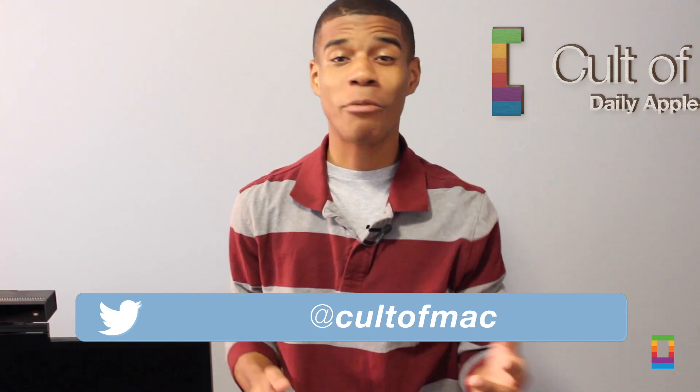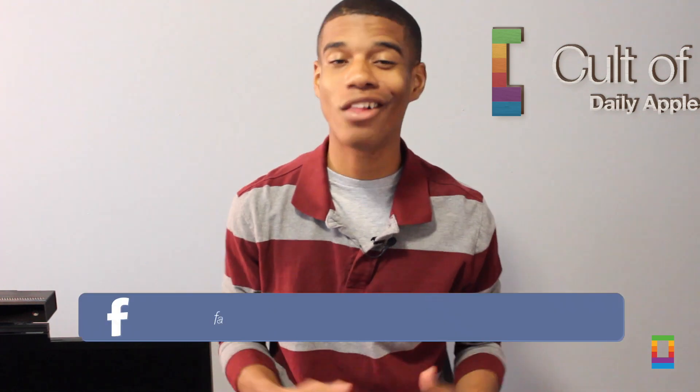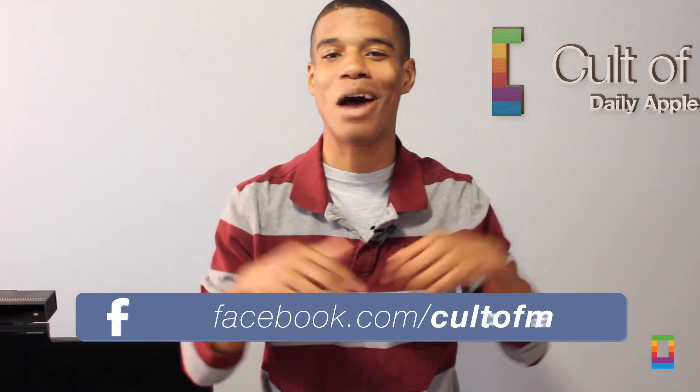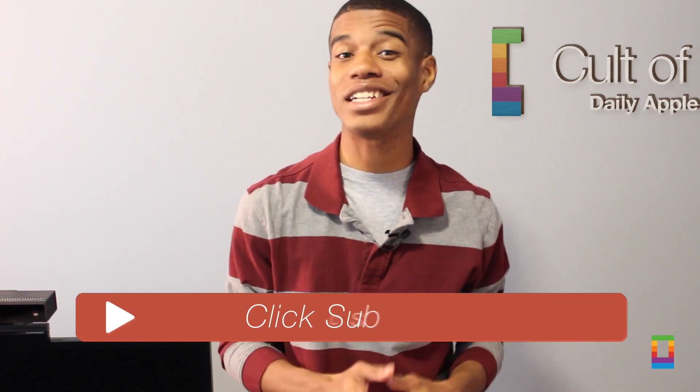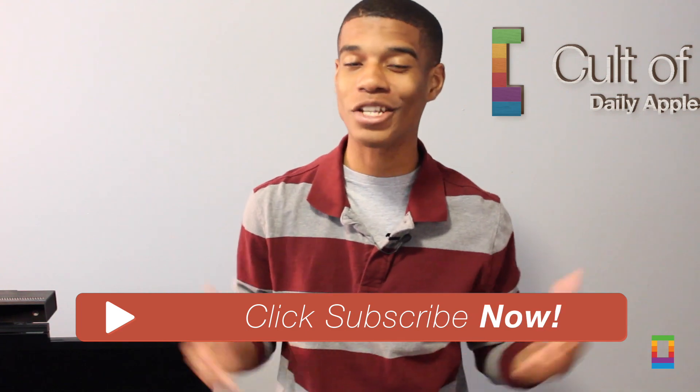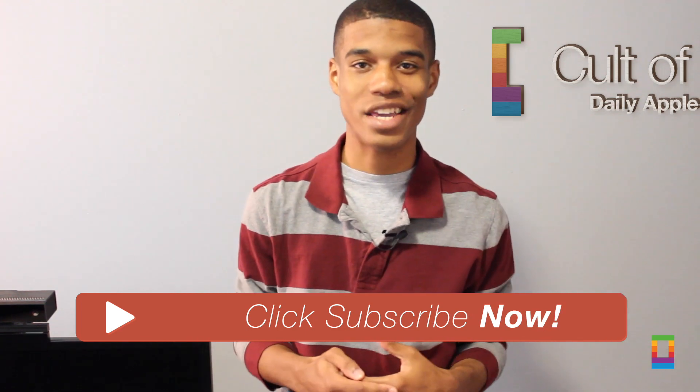Which tricks do you have? Be sure to let us know about them on Twitter, or right down there in the comments section below. If you liked the video, go ahead and click that like button. And don't forget to subscribe to see more awesome videos posted like this seven days a week. This has been Joshua Smith of coltomac.com.